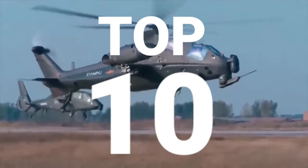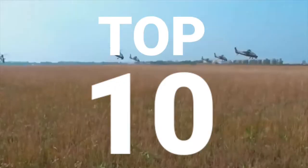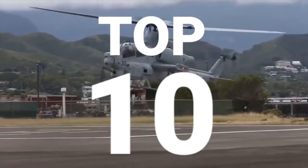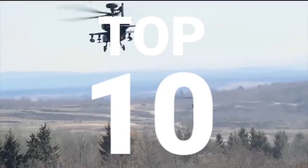Helicopters are an incredibly effective means of delivering weapons and saving people. They excel in overall military use, especially as a strike weapon. Helicopters are an indispensable tool in military conflicts. Today, we will show you the 10 best attack helicopters in the world.